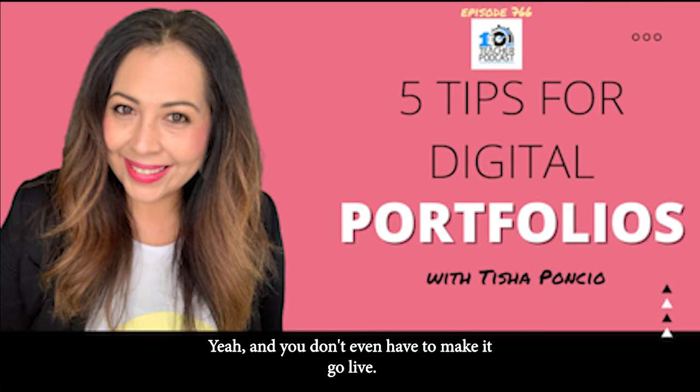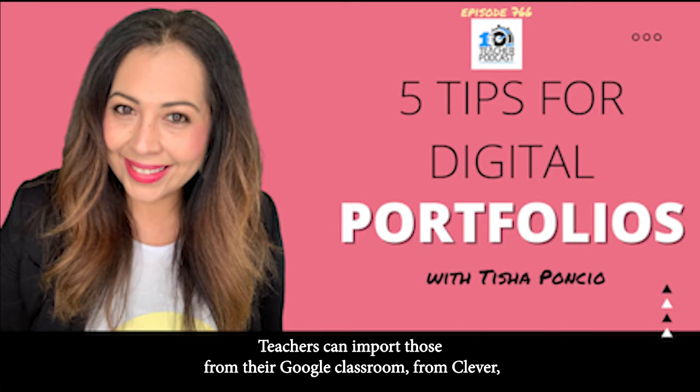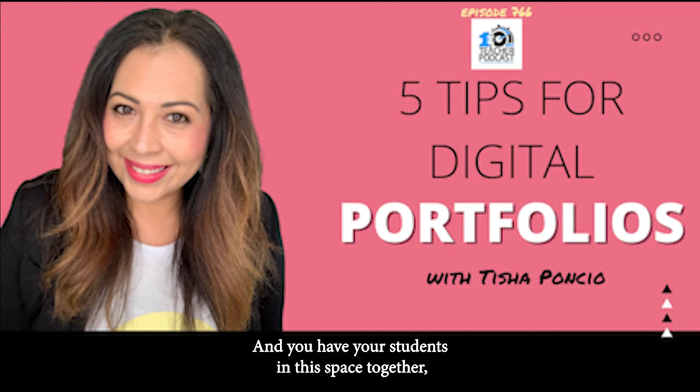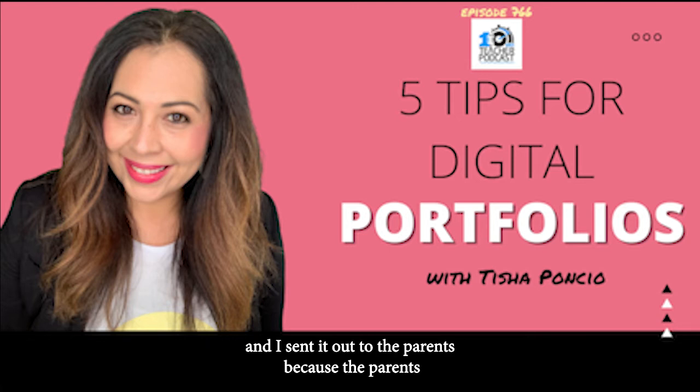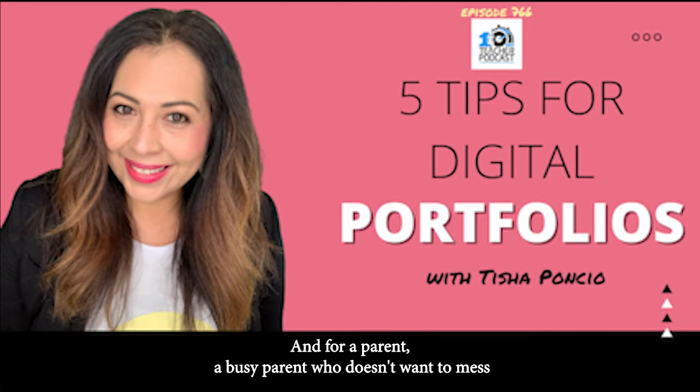You don't even have to make it go live. With Wakelet student accounts, teachers can import those from Google Classroom, from Clever, from Microsoft. Your students are in this space together and they can only see each other's stuff — it isn't public, you never have to make it public. I downloaded their profiles or collections as a PDF, put them in an email, and sent it to parents, because parents don't need accounts to view their students' work. Busy parents who just want to check email from their teacher — it worked really well to showcase those items.